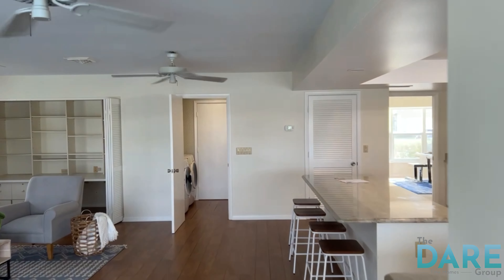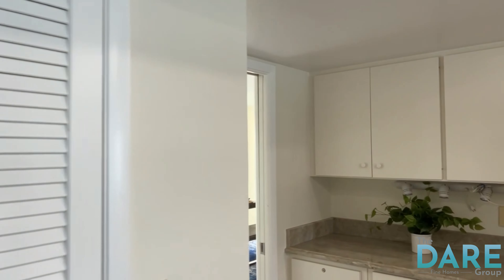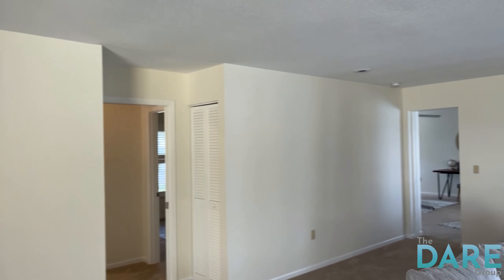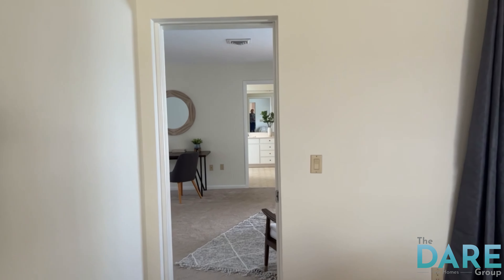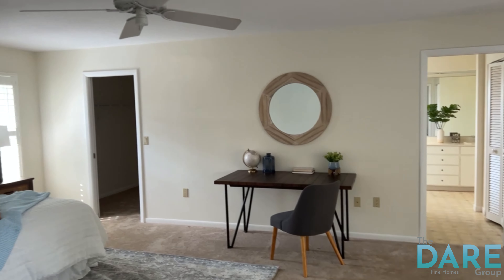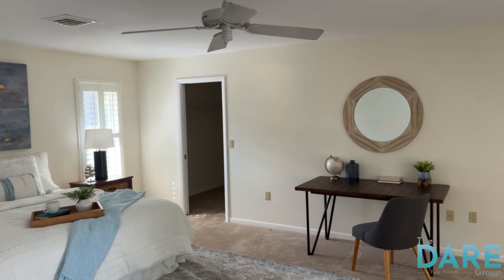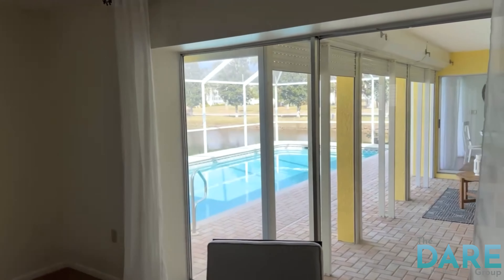Coming back through the large dining room and large living room, I want you to check out the size of this master bedroom, because they just don't make master bedrooms this size anymore. Really, really spacious — a king size bed is going to get lost in here. Just a huge room, and it also leads out to the pool area.